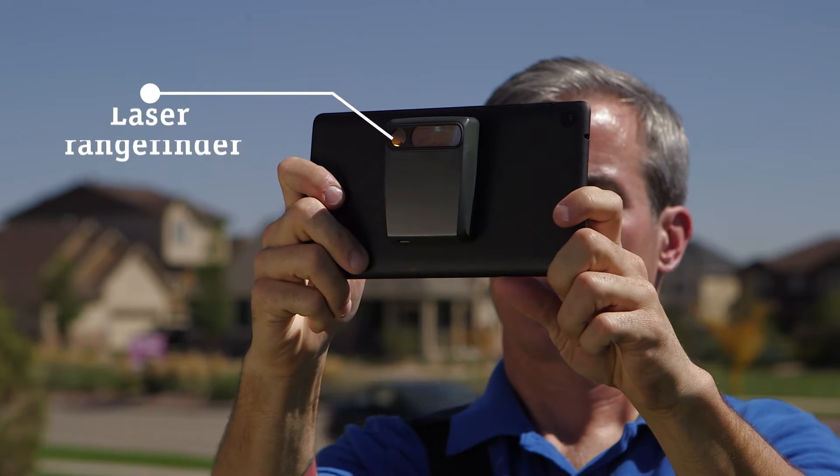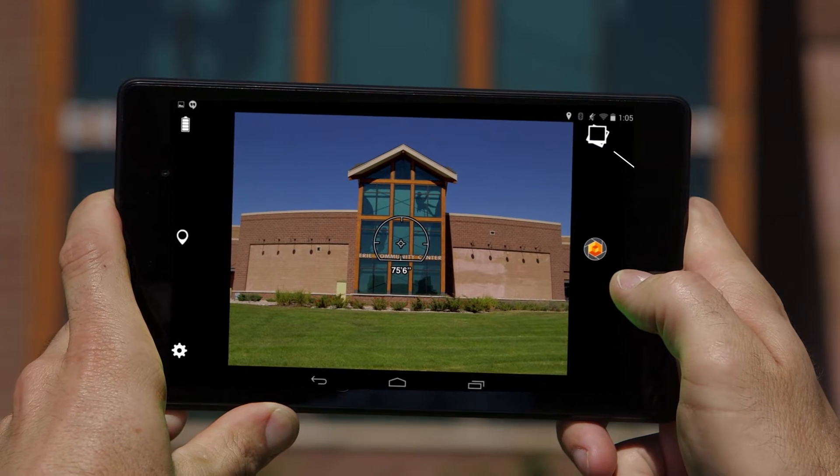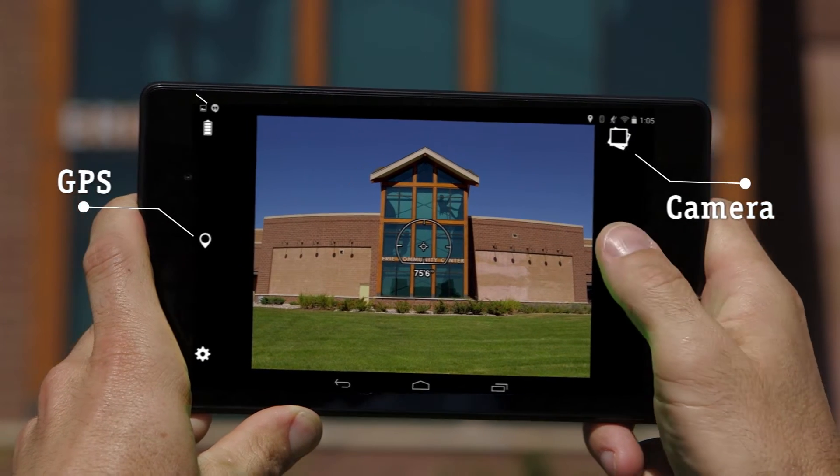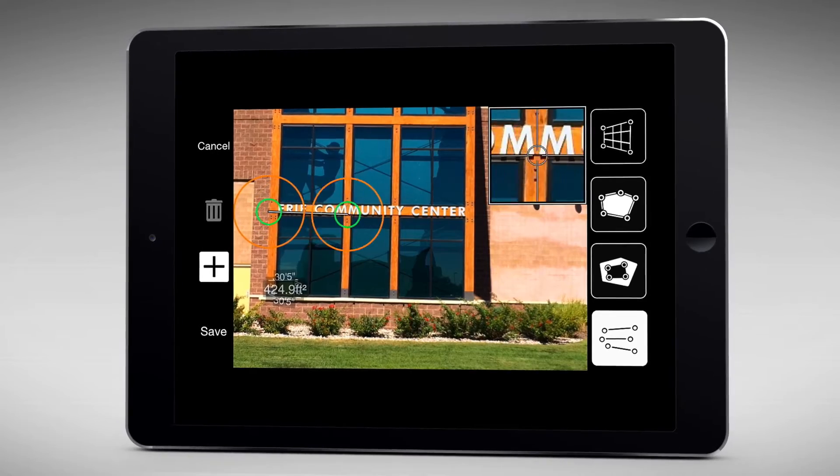Spike has a built-in laser rangefinder and Bluetooth, which makes it all work seamlessly with your smartphone or tablet's camera, GPS, compass and connection to the internet.